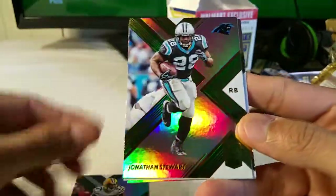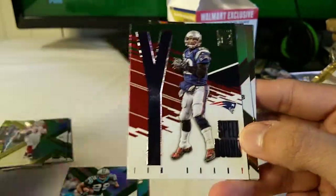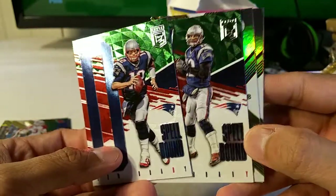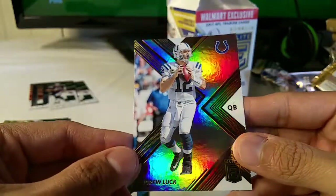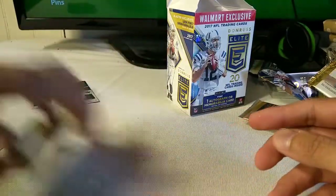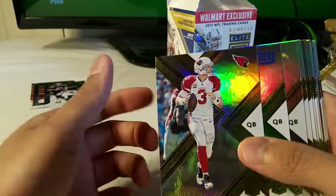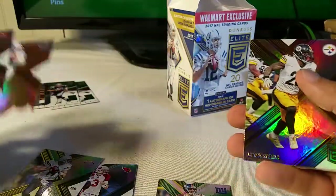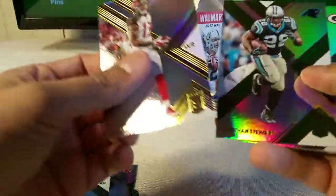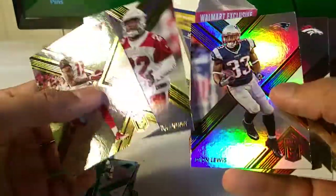Pack three: Devontae Adams, Jonathan Stewart, Tom Brady again — so that's pretty awesome, getting two Tom Brady spellbounds in a box. Le'Veon Bell and Andrew Luck. But let me see how good of a predictor I am — when you're getting good cards like Eli, Andrew Luck, Le'Veon Bell, Jonathan Stewart, Devontae Adams, I wonder if I'm going to get points.